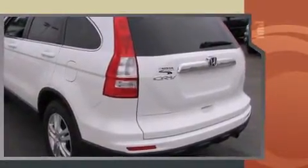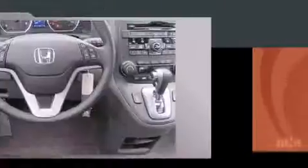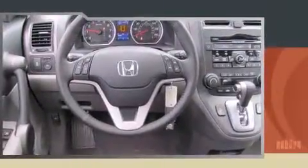It includes leather upholstery, one-touch window functionality, an outside temperature display, fully automatic headlights, power moonroof, remote keyless entry, and power windows.